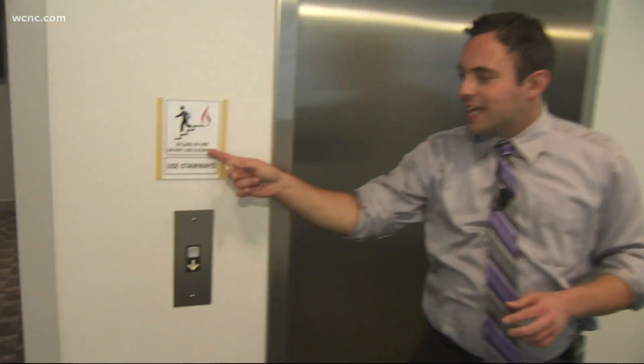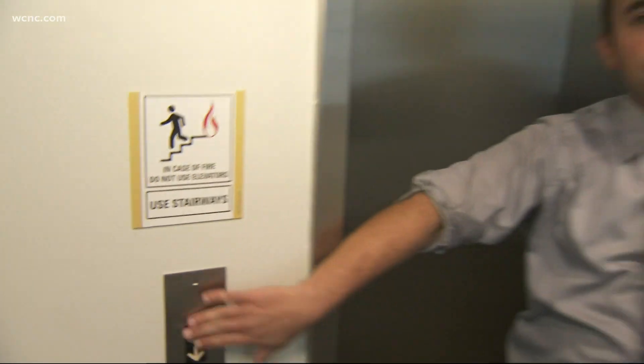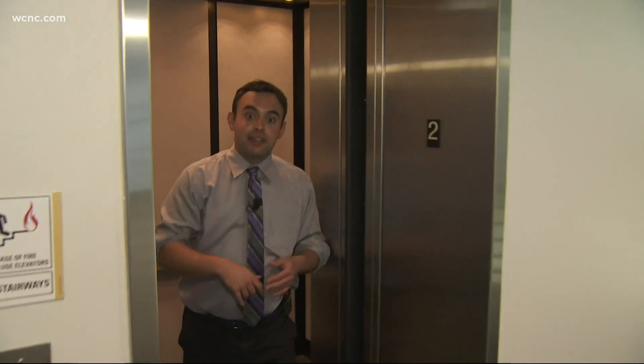When we were children, we were taught in case of a fire, take the stairs, not the elevator. But a new Uptown Charlotte skyscraper is flipping that dynamic on its head.